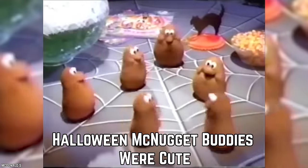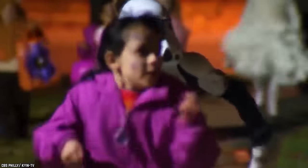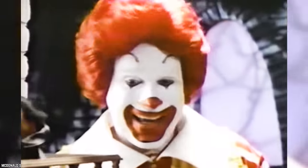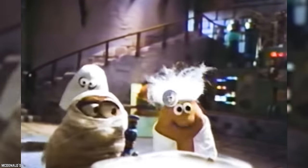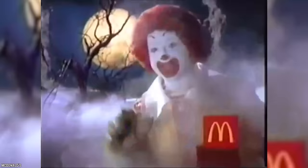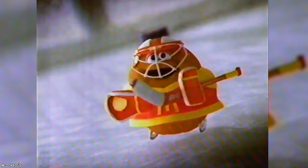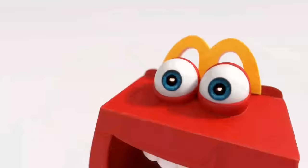Halloween McNugget Buddies Were Cute. Every year, when autumn rolls around, kids and a lot of grownups start to get excited about Halloween. Halloween makes it so easy for kids of all ages to bring a little make-believe into their lives. McDonald's honored the thrilling spirit of this spooky special occasion by offering some hilarious seasonal McNugget Buddies. Halloween McNugget Buddies were cute little plastic toys that looked just like chicken nuggets.